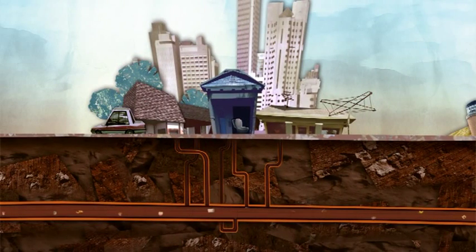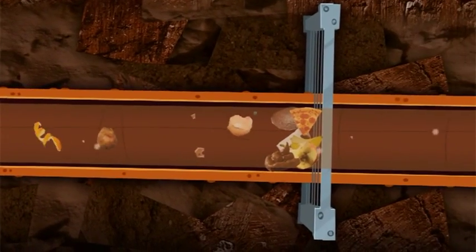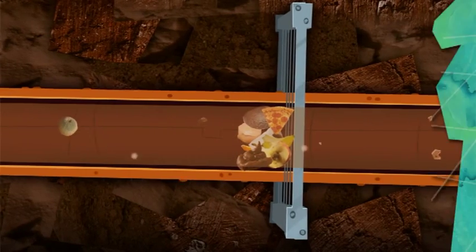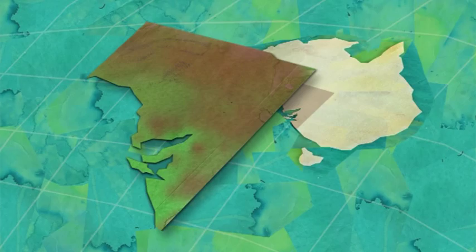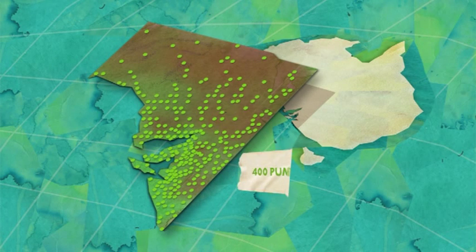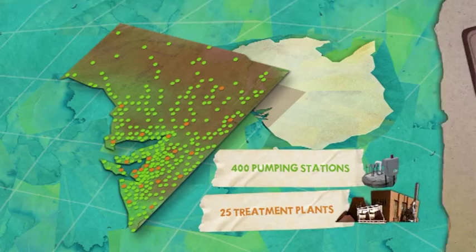Wastewater is what we call water that we're finished using. It's mostly just water with a small amount of solid material and rubbish like food scraps and chemicals. SA Water's large pipe network connects the wastewater system to 400 wastewater pumping stations and 25 treatment sites around the state.